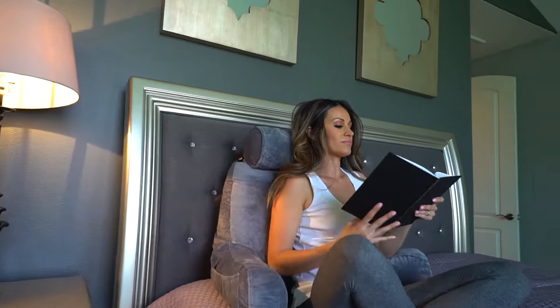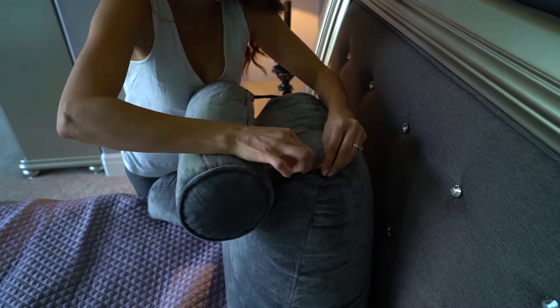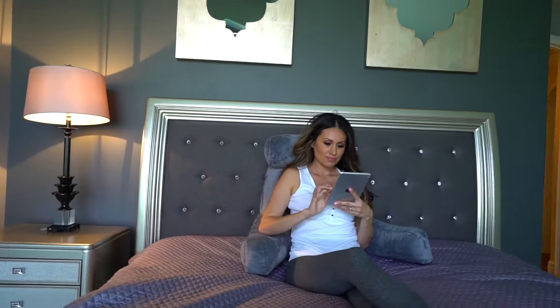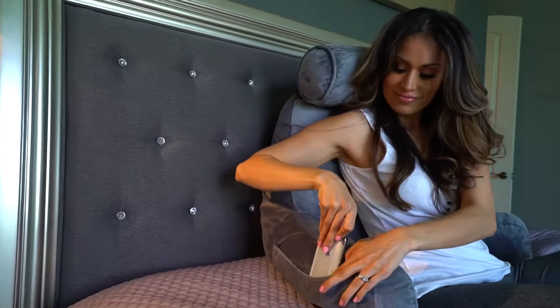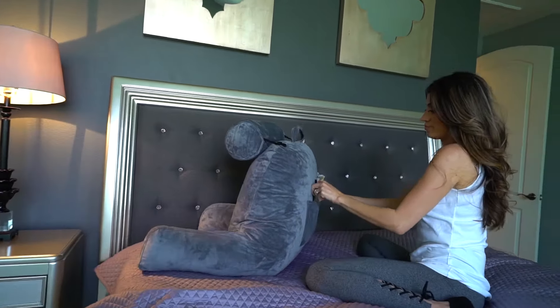It's great for lounging, reading, or gaming. It comes with a detachable neck roll with memory foam to provide ultimate support for the neck, thereby preventing neck strain and pain. The neck roll also doubles as an under-the-knee support, and there's a built-in back and side pocket to hold your glasses, phone, magazines, and other items you want to keep close to you in bed.